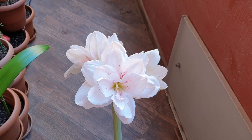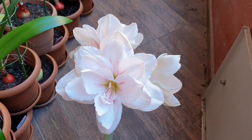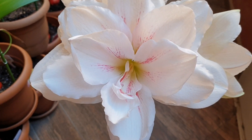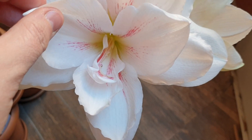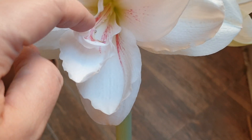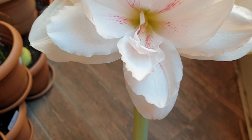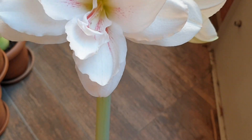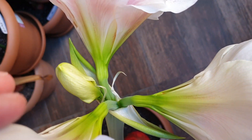Hi everyone, welcome to the Big Lady of the Small House channel. The flower of the day is Hippeastrum Aquaro. It looks a bit like the nymph, but the color of the stripes is different — it's more of a raspberry red instead of pink. The shape of the petals is also different, giving four flowers.